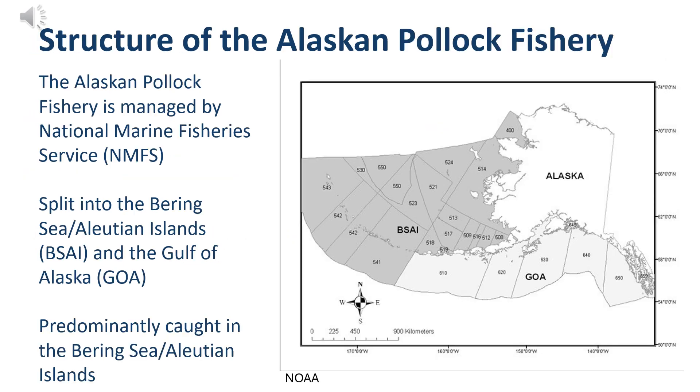Now let's talk about the management structure of the Alaskan Pollock fishery. Alaskan Pollock is managed by the National Marine Fisheries Service, which is a subsection of NOAA. As we've discussed, Alaskan Pollock is divided into two regions: the Bering Sea Aleutian Islands, indicated by BSAI on the map, and the Gulf of Alaska, indicated by GOA. Alaskan Pollock are genetically distinct between the two regions, and most of the catch comes from the Bering Sea Aleutian Islands region.